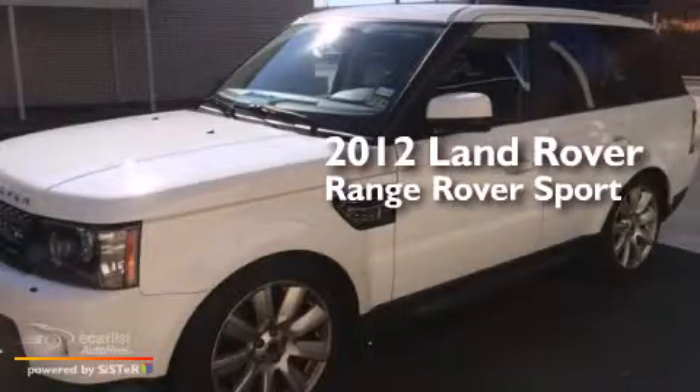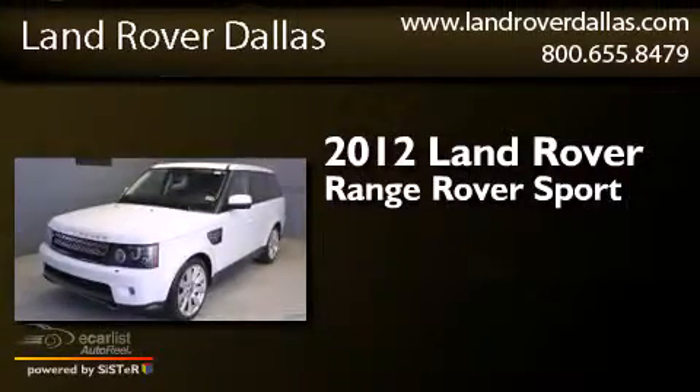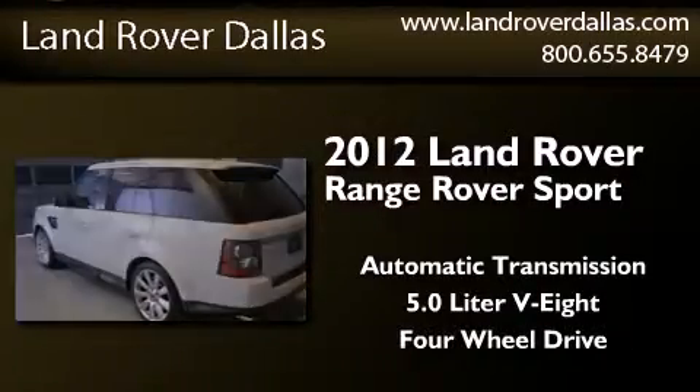This is a certified pre-owned 2012 Range Rover Sport. This SUV has an automatic transmission, a 5.0-liter V8, and the added capability of four-wheel drive.